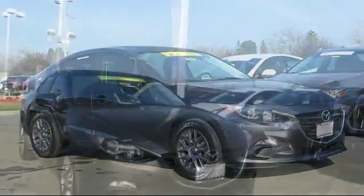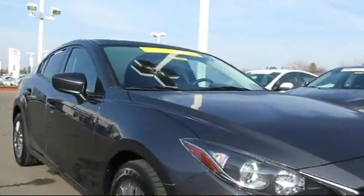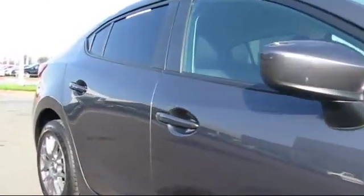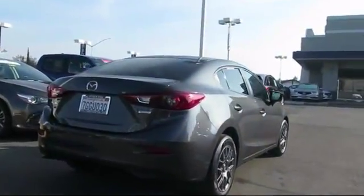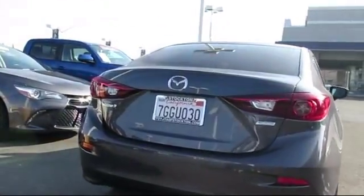Steering wheel controls, keyless entry, air conditioning, traction control, side airbags, power windows, anti-lock braking, telescoping steering wheel, rear defroster, cloth seating, and has less than 60,000 miles on the odometer.